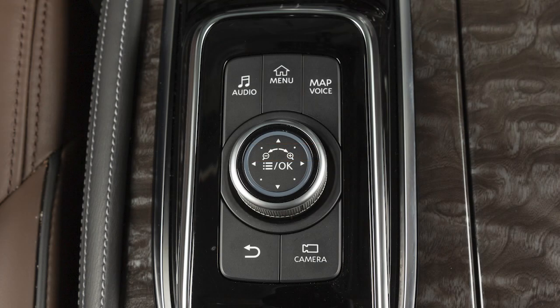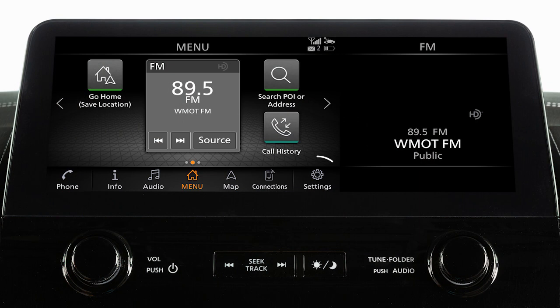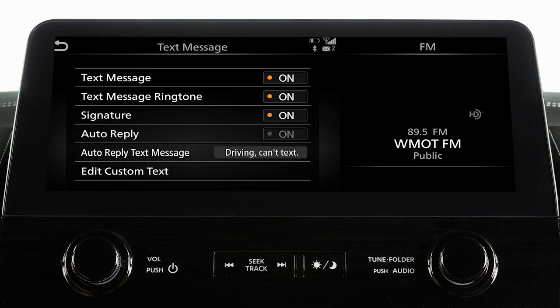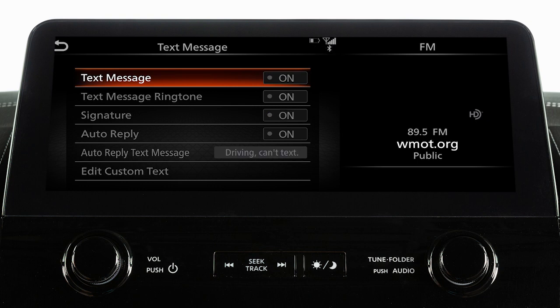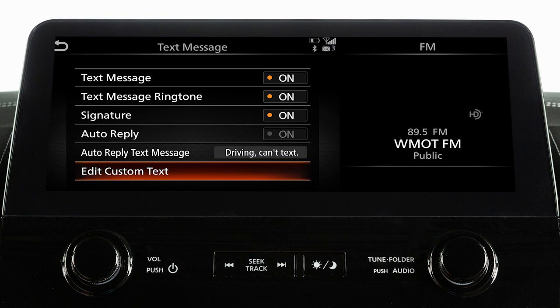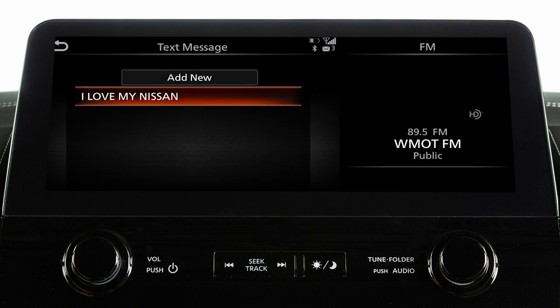To turn the text messaging feature on or off, press the menu button, touch settings, phone, text message, then text message again on the next screen to toggle the setting on or off. From this same screen, touch text message ringtone to turn text message sound notifications in the vehicle on or off. Touch edit custom text to create or edit the custom messages used when sending text messages.